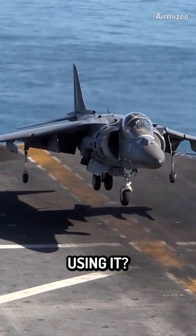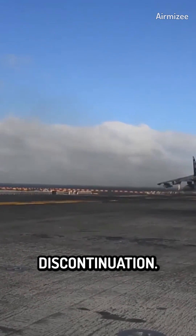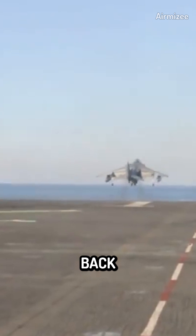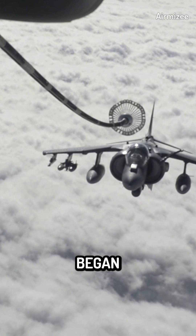But why did they stop using it? Let's delve into the reasons behind its discontinuation. The development of the Harrier Jump Jet can be traced back to the post-World War II era when the concept of VTOL aircraft began to emerge.